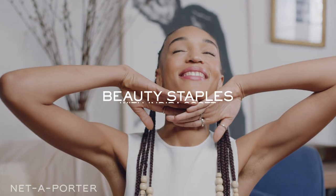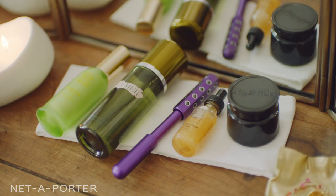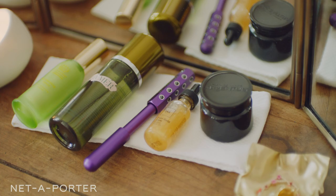Hi Net-A-Porter, I'm Indira Scott and today I'm going to be taking you through my beauty staples. Here are five of my favorite beauty products.